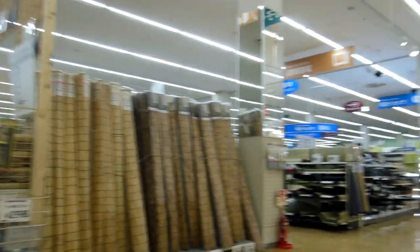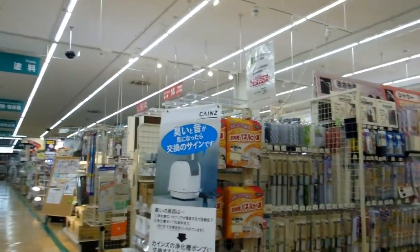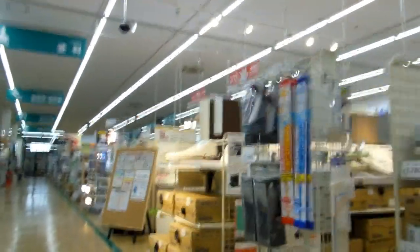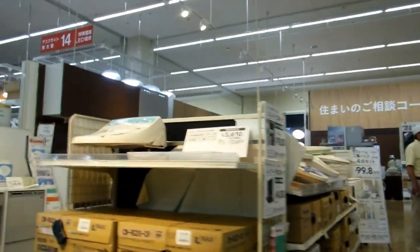'New Item' — see, it's not useful information, it's just decoration. You'd hope in a shop like this it would all be new items, wouldn't you? You'd hope they'd not be selling old items, but anyway.